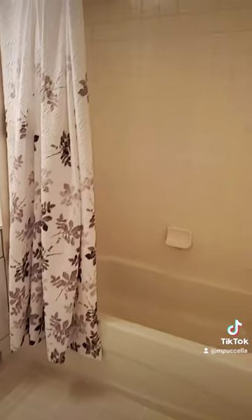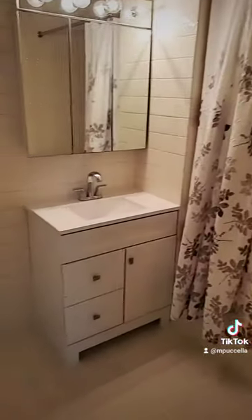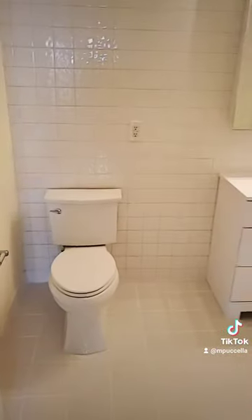Now onto the bathroom. Pretty large bathroom, really nice.